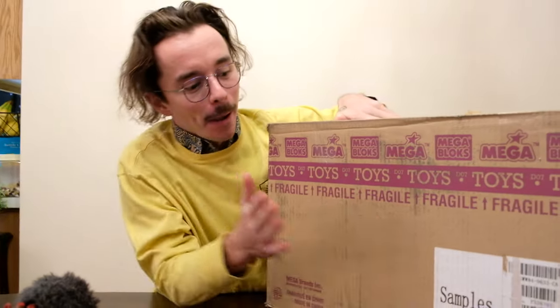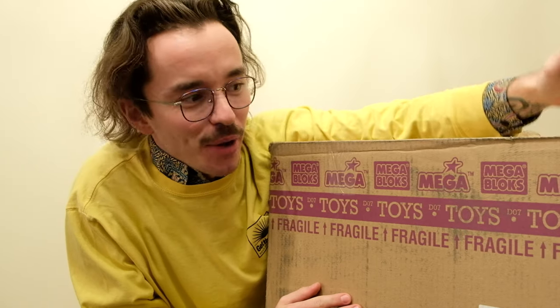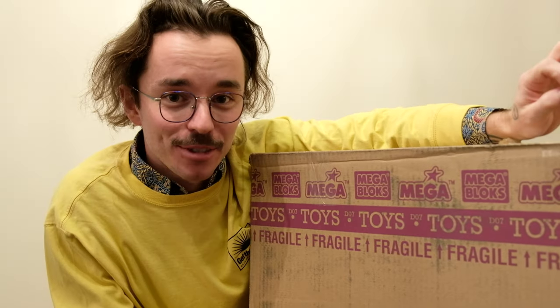Hello once again YouTube and welcome back to The Domain. This is a very special video that I'm making today — an awesome collaboration with Mega themselves. This is a large box that I've been sent by the company to help promote a brand new product of theirs, and I was so excited when they reached out to me.